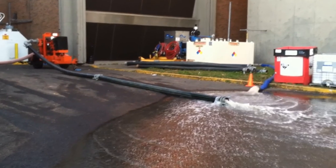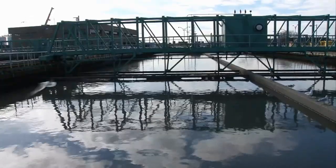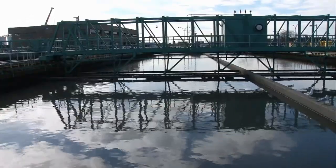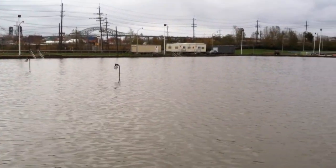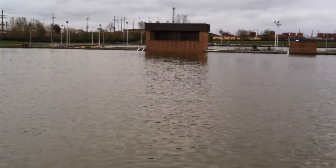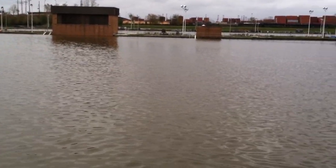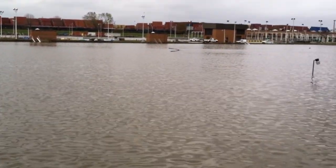I was assigned to Newark, New Jersey to work the Passaic wastewater treatment plant, which is one of the largest waste treatment plants in the nation. It got hit with between a four and five foot wall of surge from the ocean that came in and completely inundated the plant. It looked like just a big lake out there, and the plant covers 160 some acres.